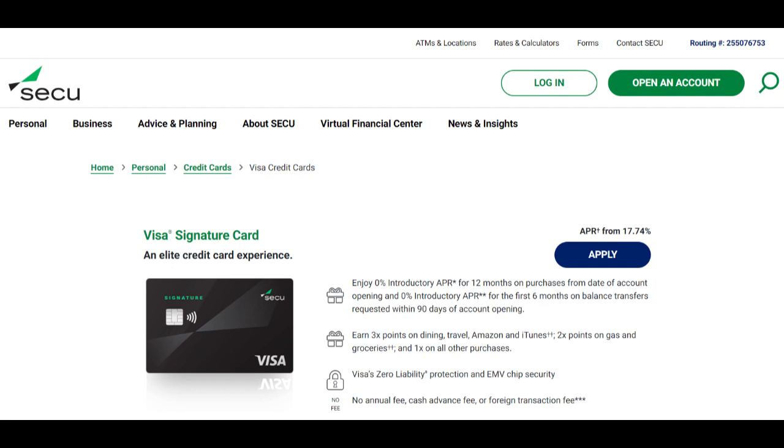With favorable terms and conditions, including low interest rates and no closing costs for many borrowers, Secu enables homeowners to access affordable financing options to meet their financial goals. Additionally, the interest paid on HELOC funds may be tax-deductible, providing potential tax benefits for homeowners.